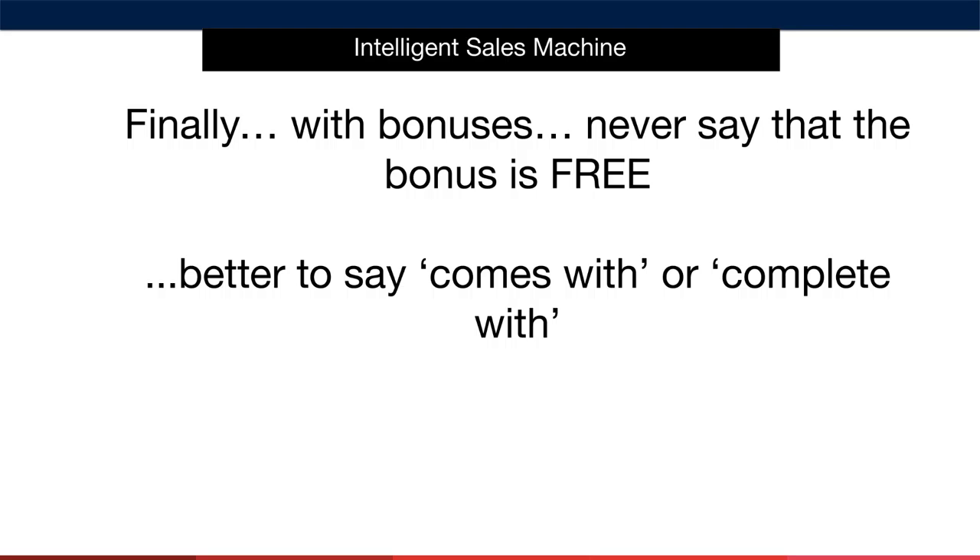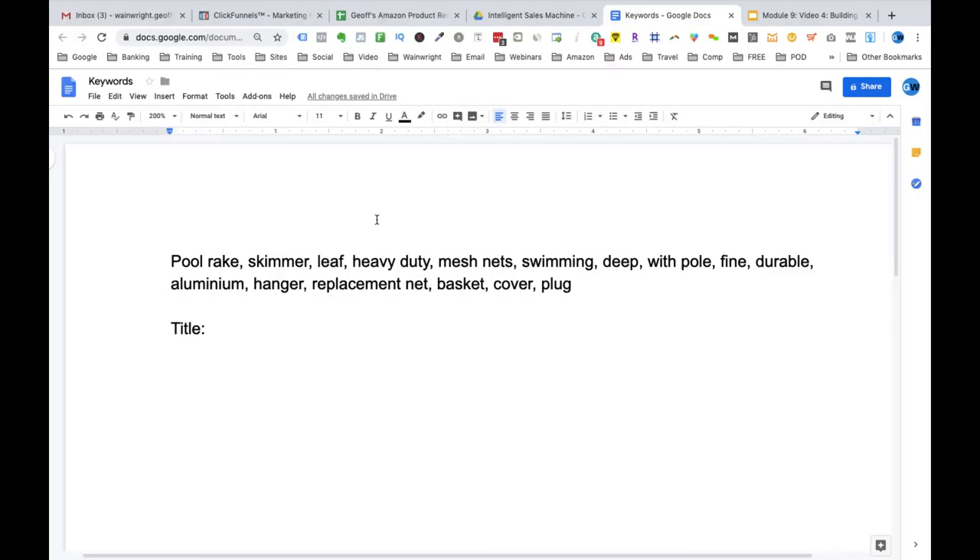A final important point regarding bonuses: never use the exact word 'free' to describe your bonuses. Instead, say your product 'comes complete with' or 'comes with' and then mention your bonus. I'm now going to demonstrate with an example how to put all of this together and produce a world-class product title.